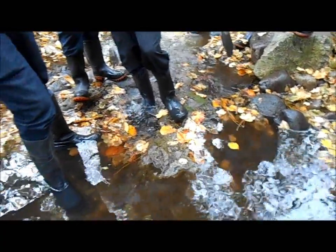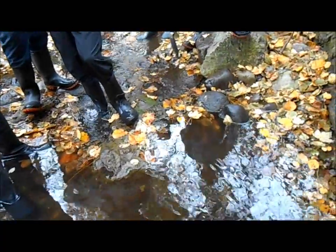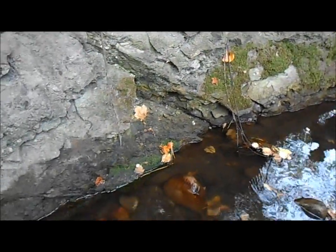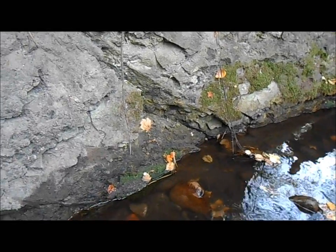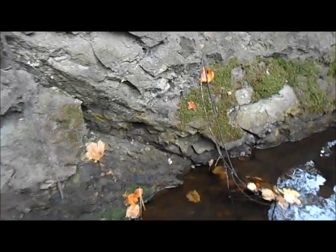And anywhere where the bedrock is flat, you have a great spot to clean up — to scrape that bedrock down and see if there's any gold sitting on it. If this bedrock over here was on the inside corner, another great spot to check would be all these cracks and crevices.